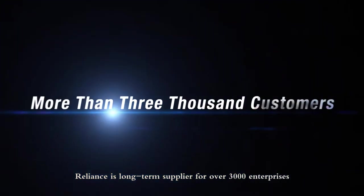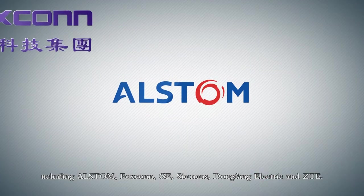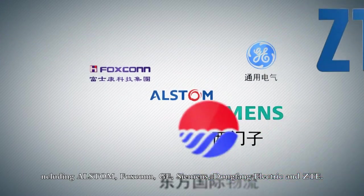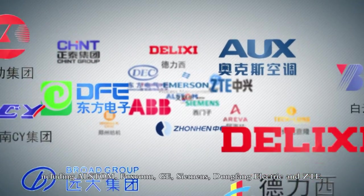Reliance is a long-term supplier for over 3,000 enterprises, including Austin, Foxconn, GE, Siemens, Dongfang Electric, and ZTE.